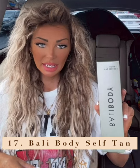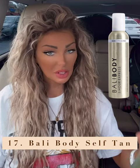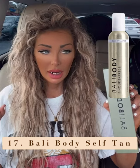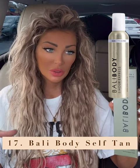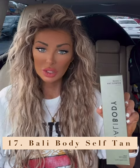Next on the list — this new tanner, Bali Body one-hour express tan in the extra dark. As we all know, I love to be way darker than the average person. I got the regular dark last time which you sleep in all night, about eight hours before washing off. This is the one-hour express ultra dark version and it is amazing — if you need a quick tan, put it on while you're getting ready and by the time you walk out the door you're a brand new tanned person.